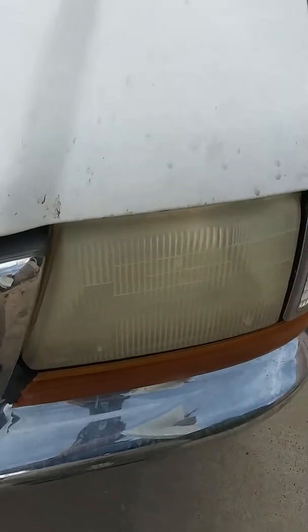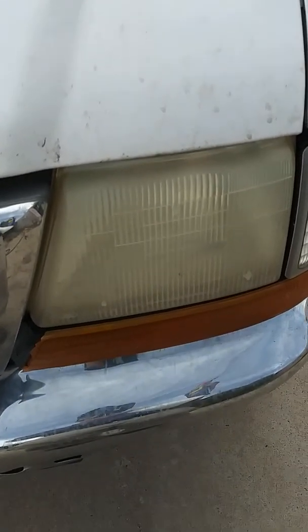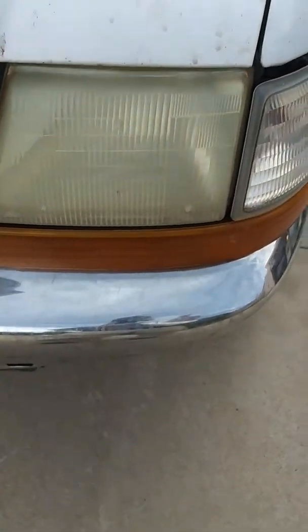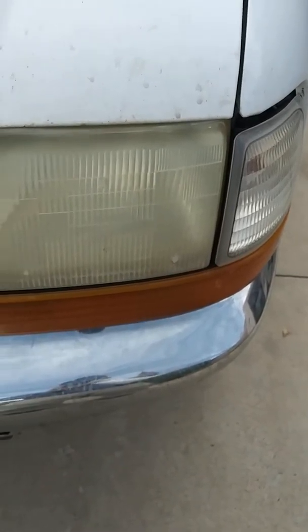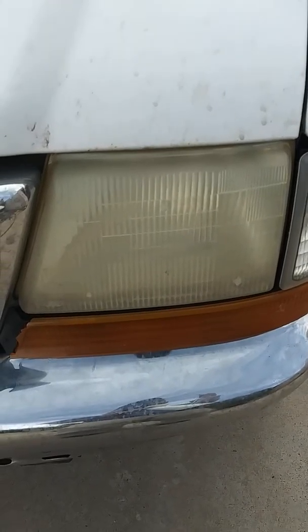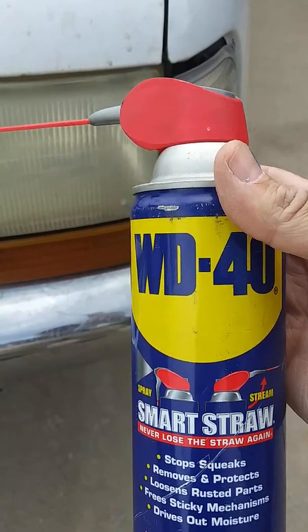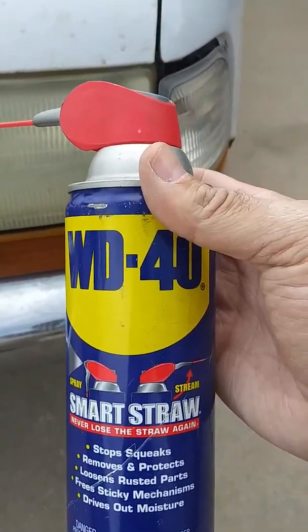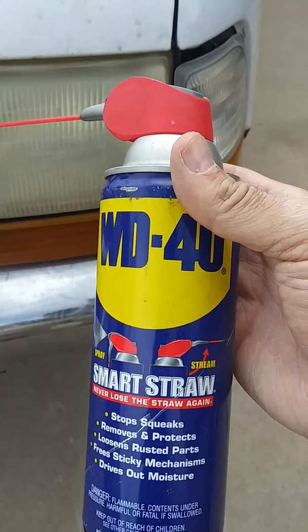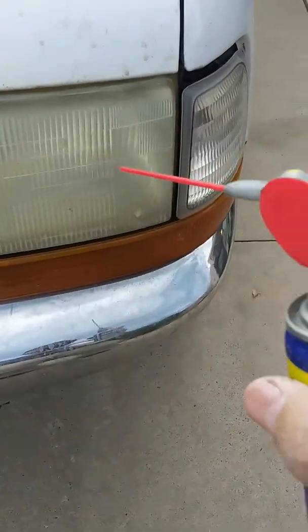Here's a little life hack. If you find yourself stuck in a situation where you've got to travel at night and your headlights are foggy, and you don't have a headlight restoration kit, but you've got some WD-40 — you can get WD-40 just about anywhere: gas stations, dollar stores, wherever. It's cheaper and easier to use than a headlight restoration kit.